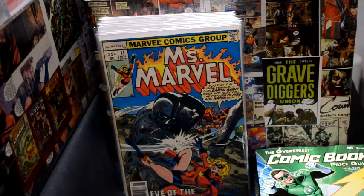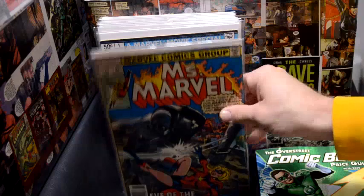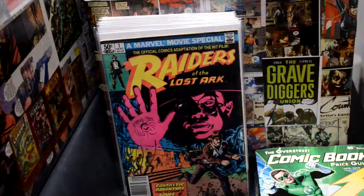Here's an Iron Man mini key, number 200 — new outfit there. And then Ms. Marvel. There's some hot stuff in the early Ms. Marvel books, so that's a good one to grab.